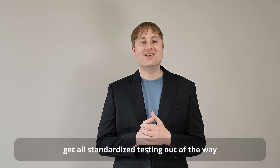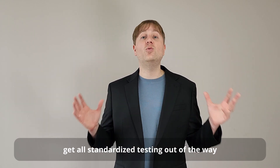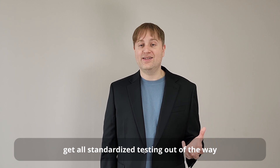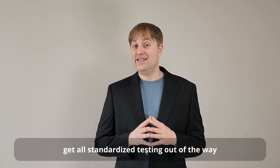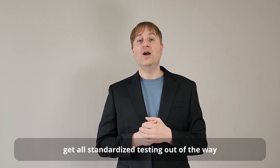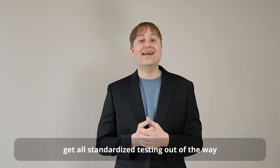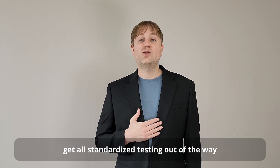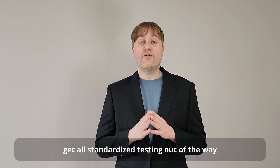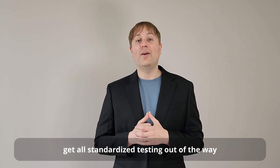Just because many schools have eliminated the SAT requirement doesn't mean you shouldn't take it. If you can do well on the SAT, it's a great way to distinguish yourself from other applicants, so I recommend taking the SAT in 10th or 11th grade. To maximize your score, one of the best methods is to get private help — though I understand not everyone has the means to do that. On my website, Ivy League Mentors Prep, there are free resources to help boost your score, and other videos that go into that topic in more depth.